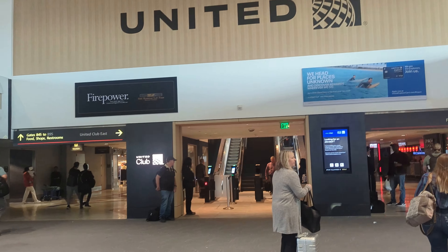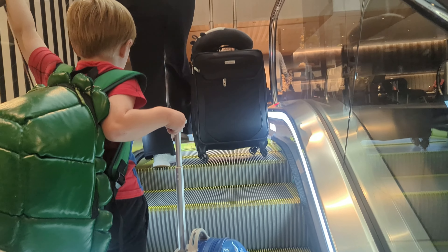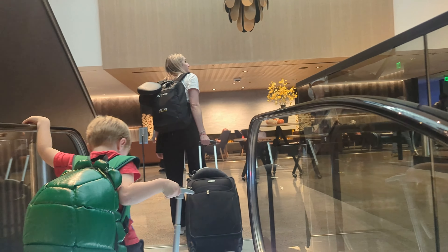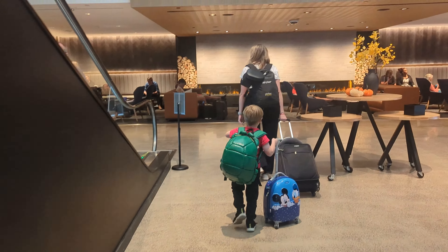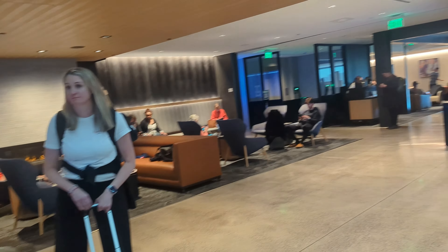The club does have the new self-scan check-in. If you want to see that in more detail, check out my Chicago one. If you have dependents — as in more than one child — you will have to go to the desk and they can scan you in. You can have a maximum of two guests.